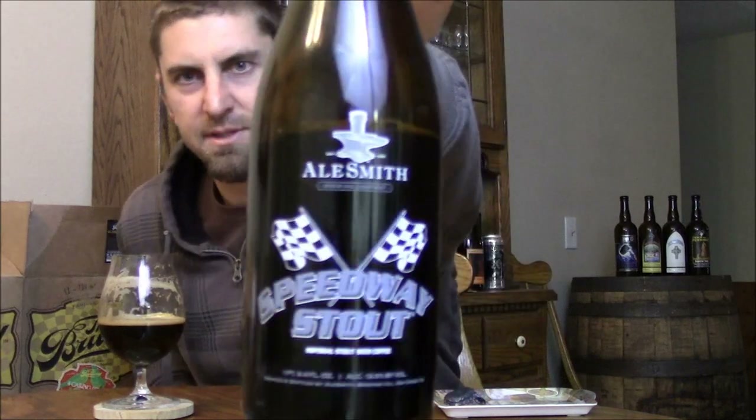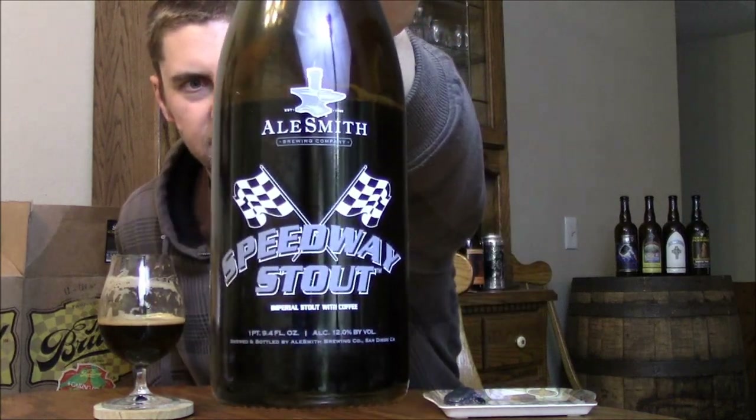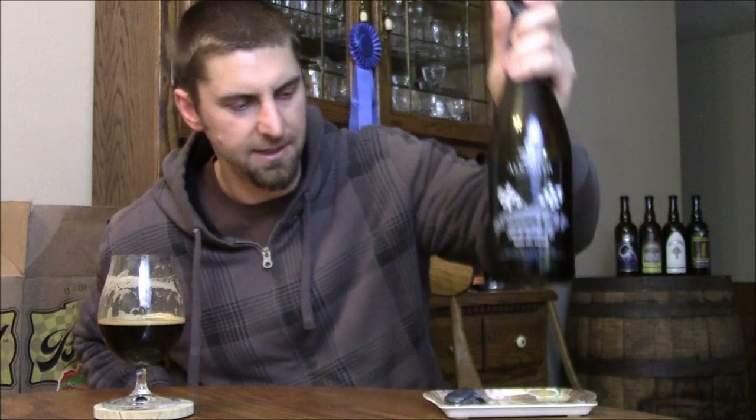So that's going to wrap it up for Ale Smith Speedway Stout — just a legendary Imperial Stout. Highly, highly recommended if you've never had it. Ale Smith is still a very, very small brewery and a lot of people don't realize how tiny they are. They are expanding and growing, so they might be coming to a new market soon, but if not, definitely a beer worth trading for. Until next time, please comment and subscribe. Cheers.